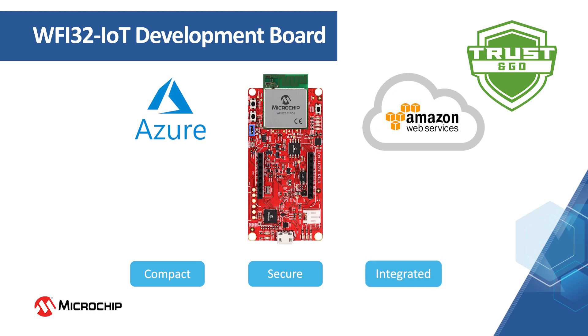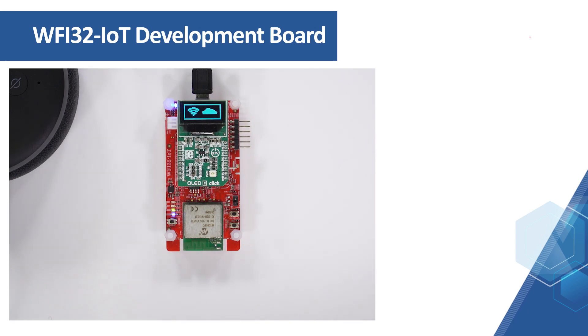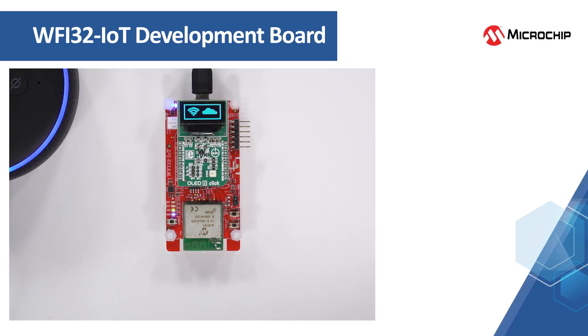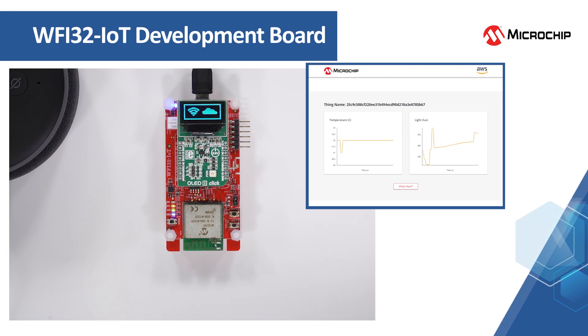With easy-to-use application software, the WFI32 IoT board provides a simple and secure way to connect your embedded application to the cloud. The board can be used as a highly integrated connected device with multiple sensors already onboard to demonstrate an IoT cloud connection, or you can utilize its multiple onboard connectors to easily integrate into a more complex IoT prototyping system.